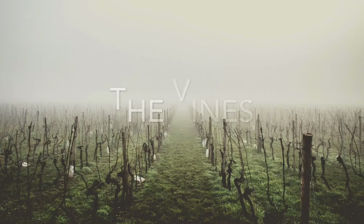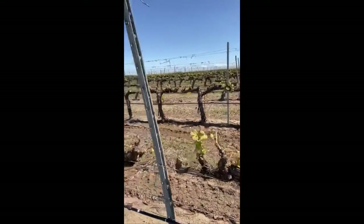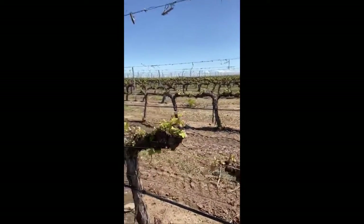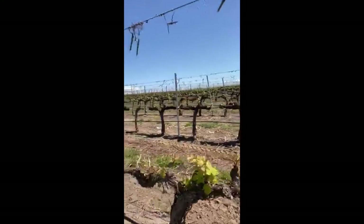Right now we are in the middle of the vineyard and I'm going to show you our vines and how they are growing up. They are quite small at the moment because we are at the beginning — we ended the pruning two months ago and right now the vines are growing up.